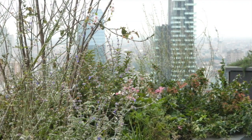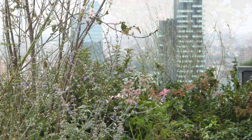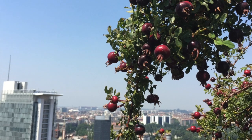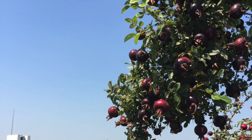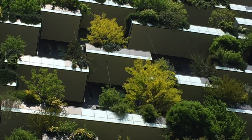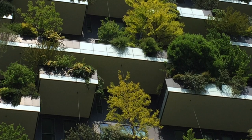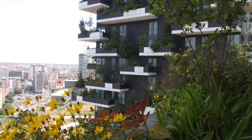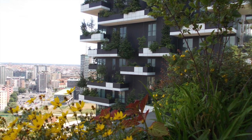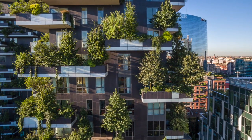All of the plant species were carefully selected by agronomist Laura Gatti and Emanuela Borio. The Bosco Verticale hosts 800 trees, each measuring 3, 6, or 9 meters, 4,500 bushes, and 15,000 plants from a wide range of shrubs and floral plants distributed according to the sun exposure of each facade.